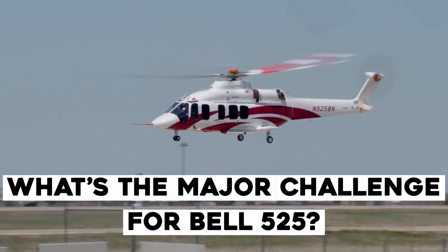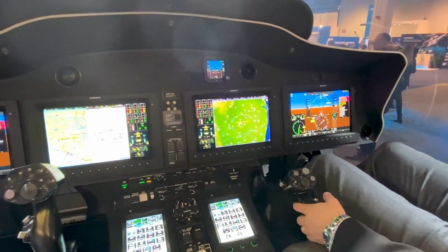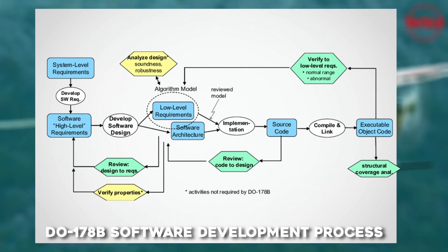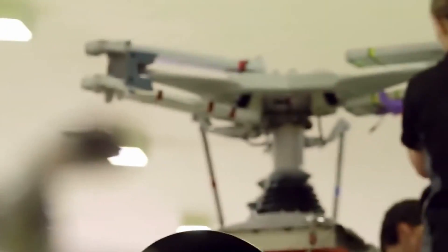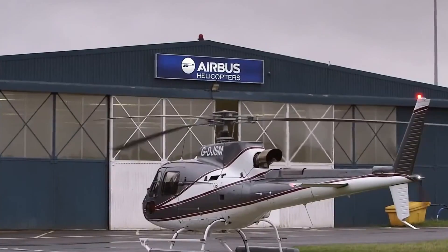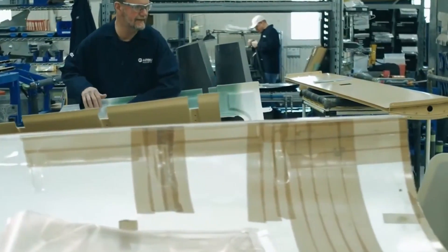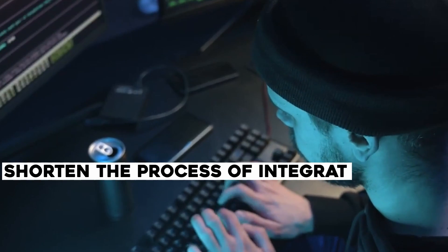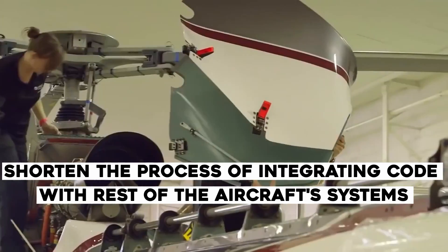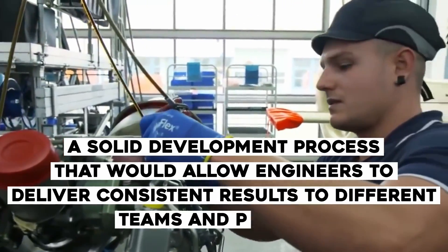Being the first to market with a civilian helicopter equipped with fly-by-wire flight controls required Bell to accelerate the slower portions of its DO-178B software development process by decreasing manual coding and manual code reviews. Previously, a minor manual program design change would trigger a lengthy review procedure, making it impossible to sustain an aggressive flight test development program. The Bell 525 engineering teams sought to improve upon their prior DO-178B development strategy: first, eliminating rework caused by manually writing software requirements; second, shortening the process of integrating code with the rest of the aircraft's systems; and third, constructing a solid development process to deliver consistent results across different teams and projects.